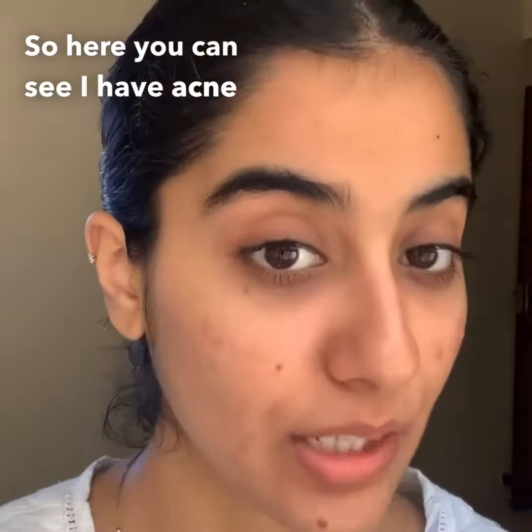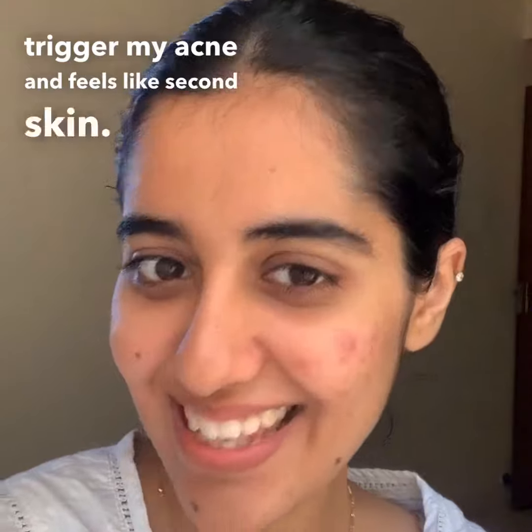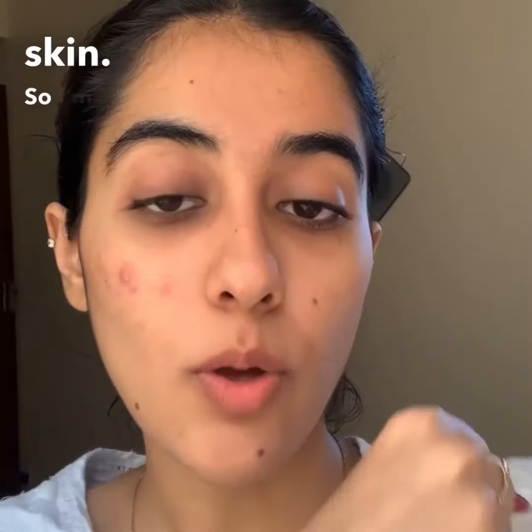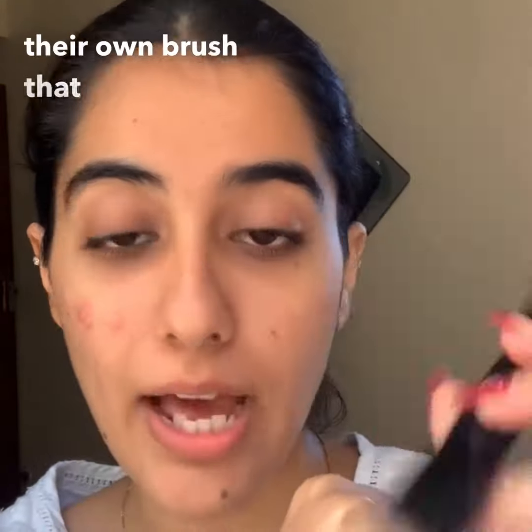I have acne-prone skin and I'm always on the hunt for a foundation that doesn't trigger my acne and feels like second skin. Here I have the skin tint foundation from Ruby's Organics. I'm taking about two pumps on the back of my hand and applying it with their own brush.